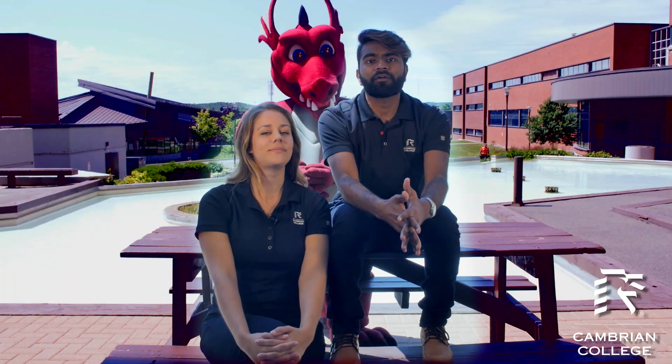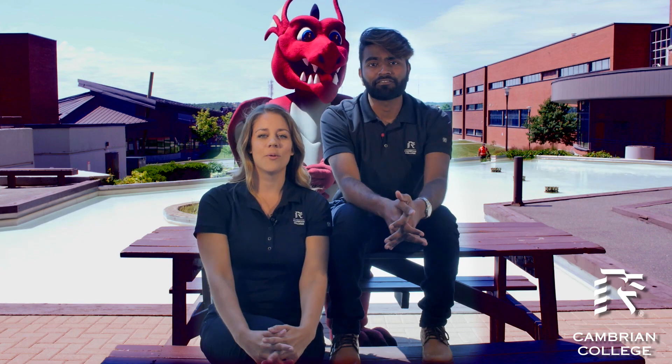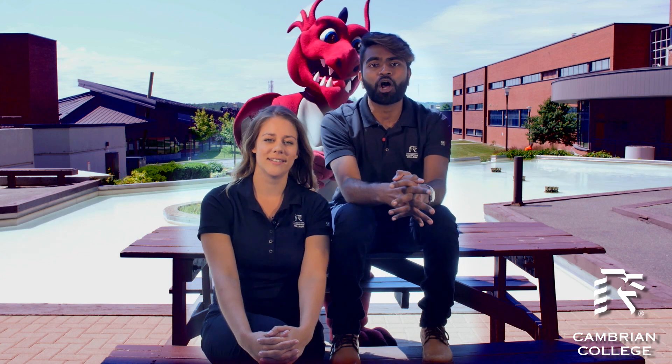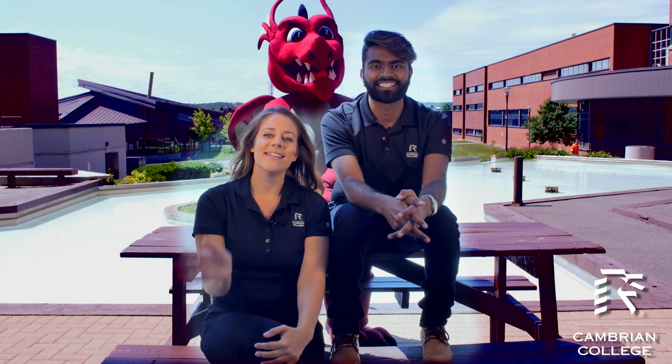So there you have it, a quick roundup of all the great things you can expect when you arrive. We're thrilled you're joining us at Cambrian College and we can't wait to see you here. Of course if you have any questions or need more information before you get to campus, let us know. And don't forget to check out My Cambrian for all the details about move-in weekend and frosh, regardless of whether you live on or off campus. If nothing else, don't forget to attend orientation day for all your program specific information. See you soon!